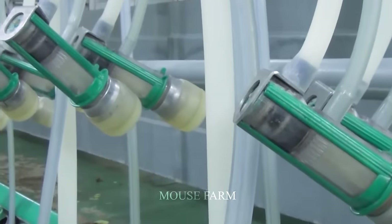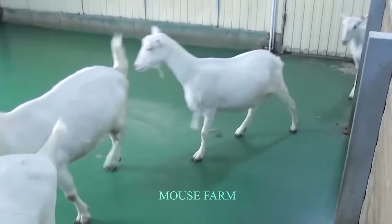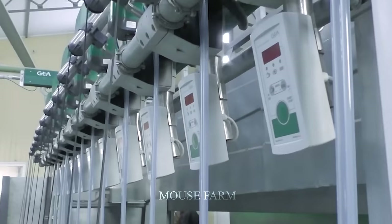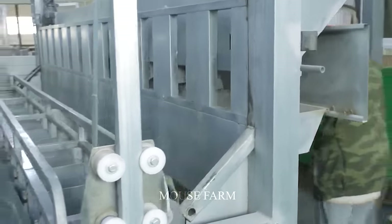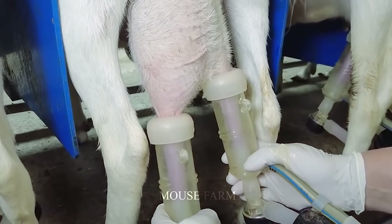On small farms, milking systems are often designed with manual or semi-automatic milking machines, capable of milking 20 goats at the same time. The milking process involves bringing the goat into the milking barn, cleaning the udders, and then the milking machine automatically performs the milking process.